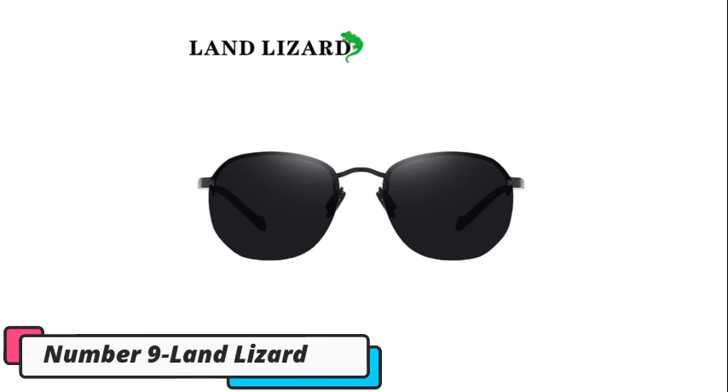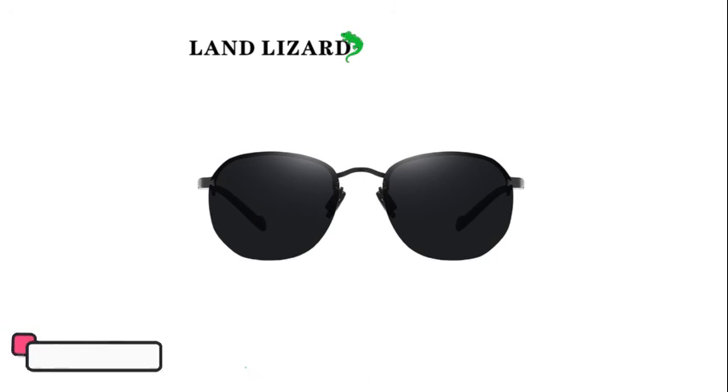Number 9, Land Lizard. New fashion polarized sunglasses, round frameless sunglasses for men. It's height 48mm and width 54mm.